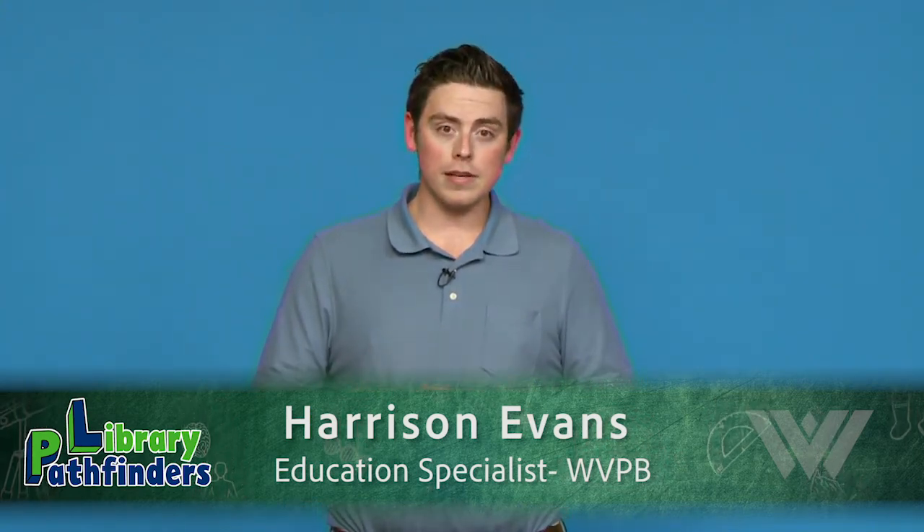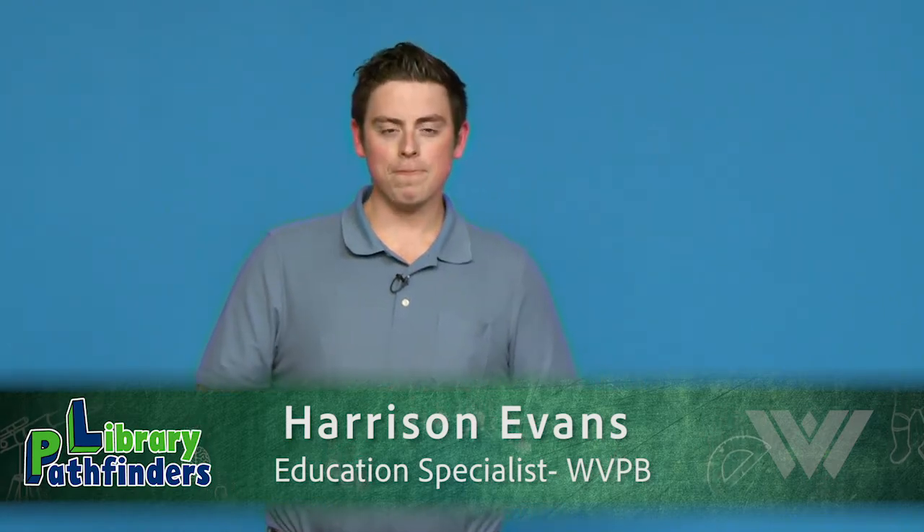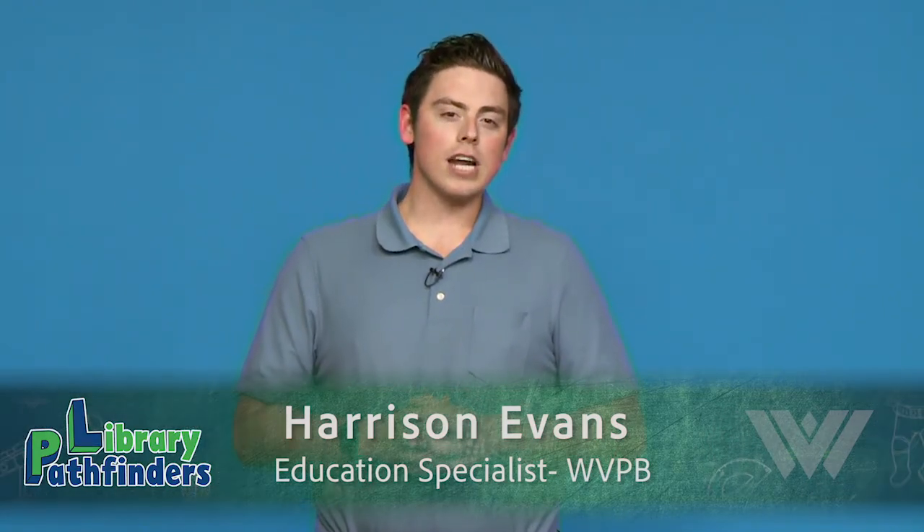Some of you may be familiar with this, but I'll give you the short version. Inquire Within gives us an opportunity to bring your favorite PBS Kids characters to life right in your home library. Sadly, COVID-19 has not been fun for anyone and it has kept us from seeing our friends and getting to do some of the fun stuff that we used to do.